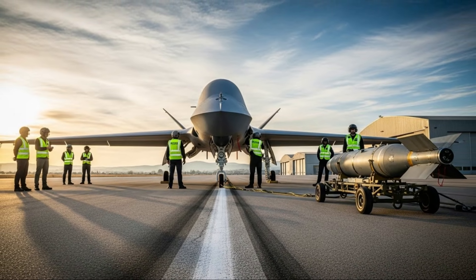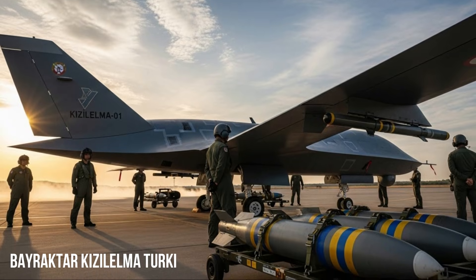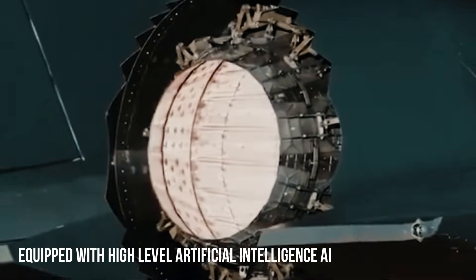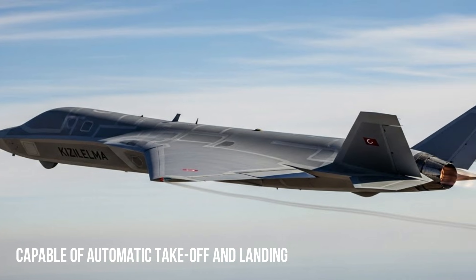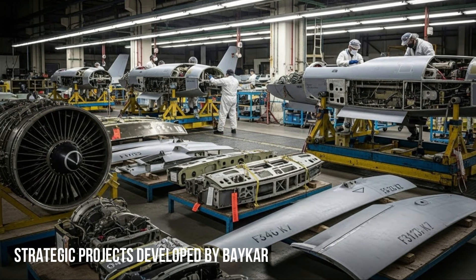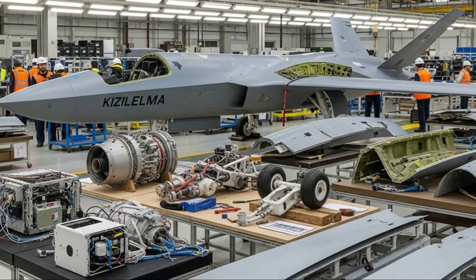The Bayraktar Kizalelma has once again made significant history in Turkey's defense technology development, after successfully completing a series of flight tests with satisfactory results. This success marks a major step towards a new era of highly capable unmanned combat aircraft designed to operate in modern combat environments. The Kizalelma is a strategic project developed by Baykar, a Turkish defense technology company known for its successful Bayraktar TB2 and Akinci drones.